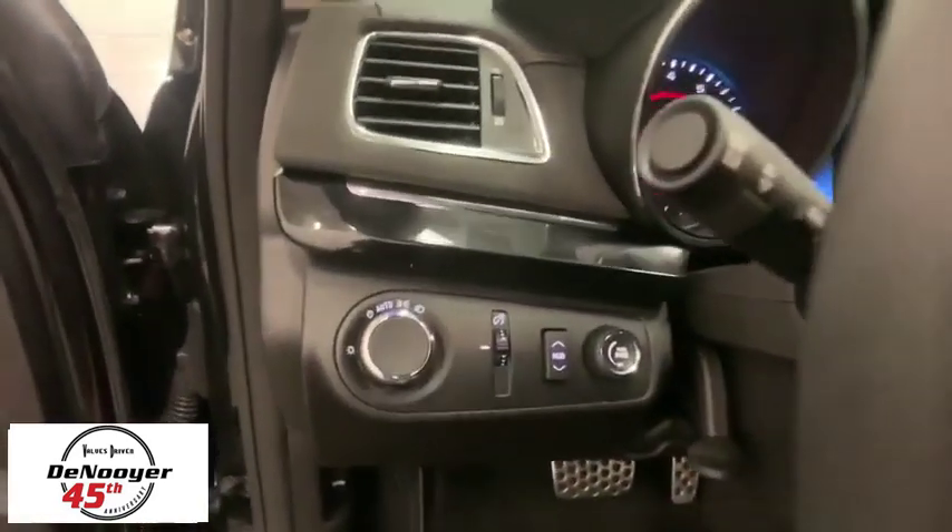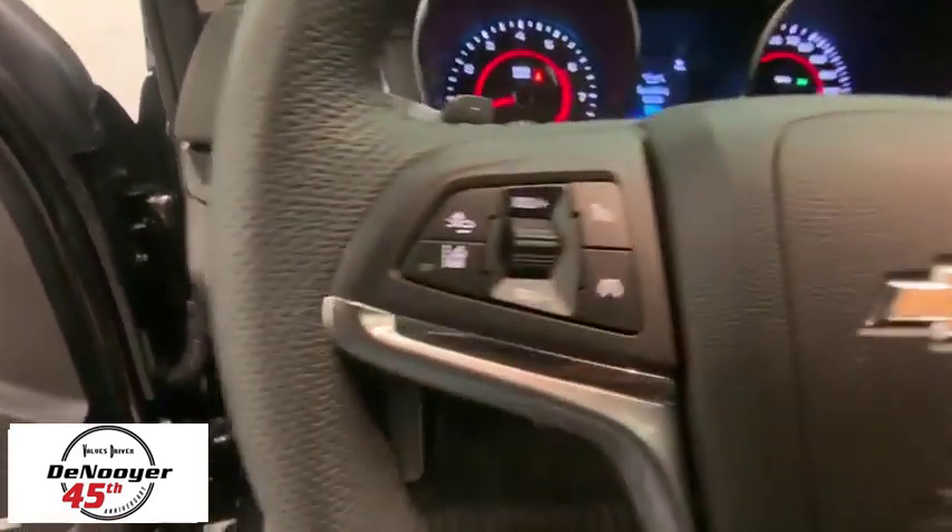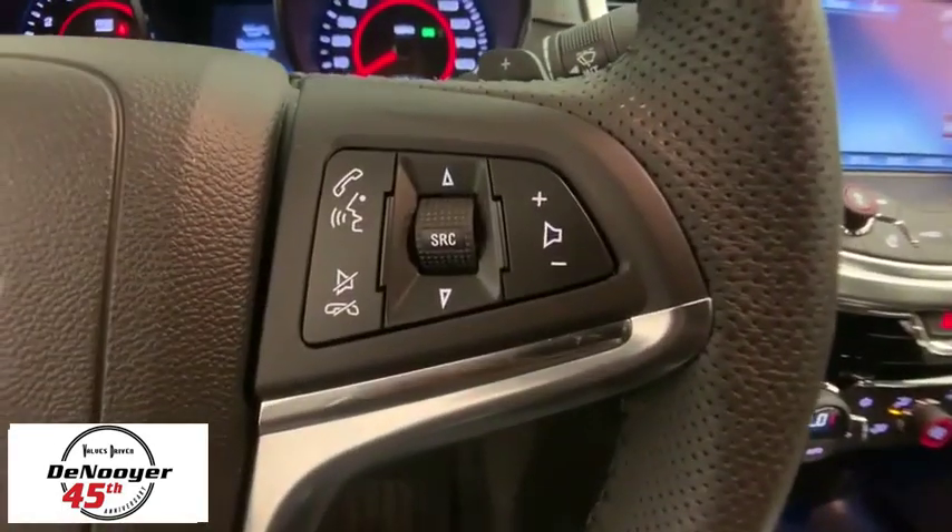Navigation system, traction control, power passenger seat, dual airbags, power steering, four-wheel disc brakes, USB connection, heated front seats, power windows, fog lights.